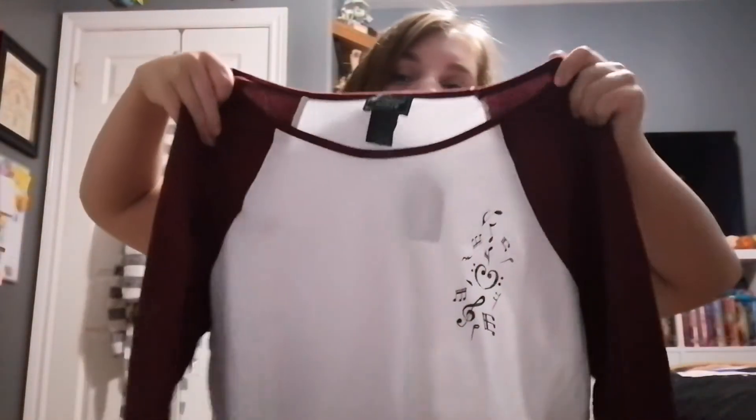Okay, moving on — I got a few things from Hot Topic as well, like four things. A lot of this actually came from the clearance section in the back of the store. The first thing I'm grabbing is this music shirt.